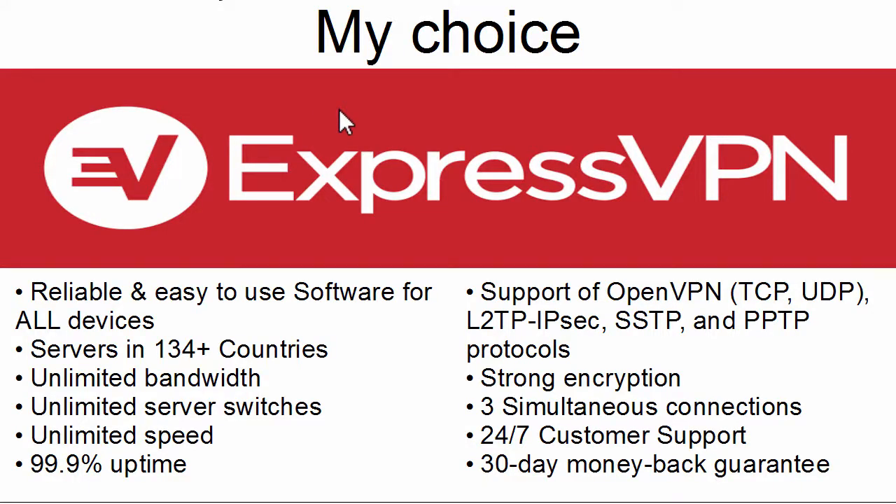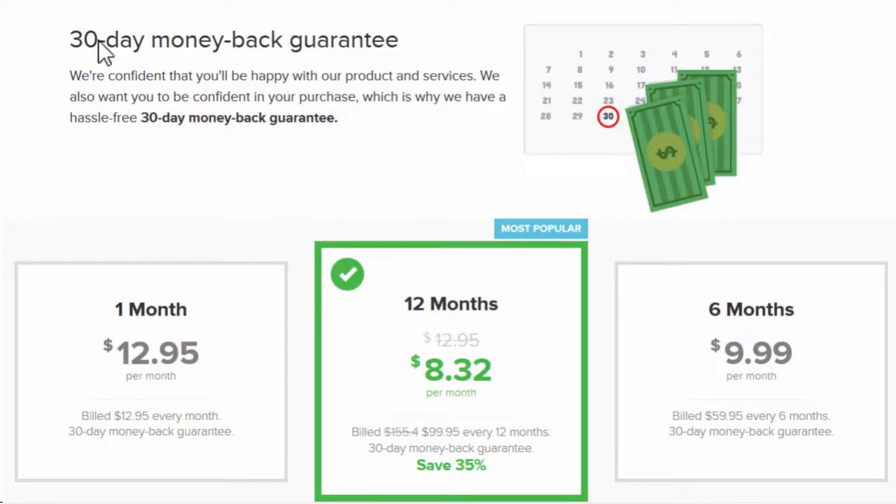My personal choice is ExpressVPN. I've had issues with the software of other VPN services, which is why I really like ExpressVPN — it's super easy and fast. You can even connect three devices simultaneously, so even if you use a desktop and your mobile phone at the same time, you won't run into any trouble. And they have a 30-day money-back guarantee.